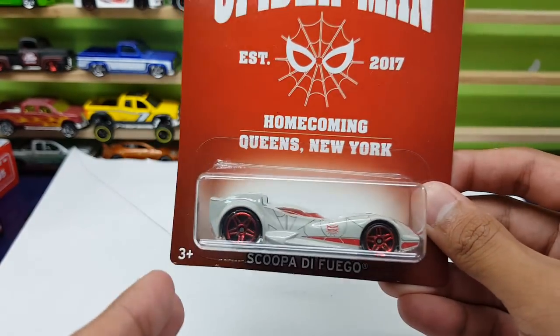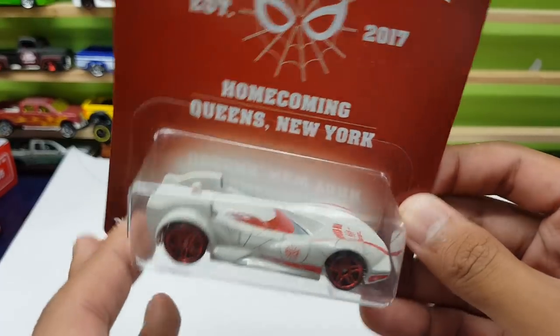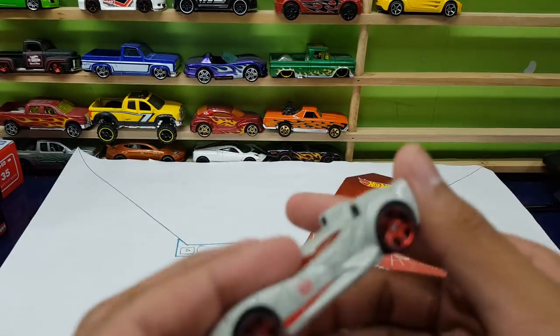This is the Secret 7 car, although it's not really that secret — it's kind of easy to find. This chase piece is just a marketing strategy. But anyways, let's take a look at this Scuba DeVego right here.